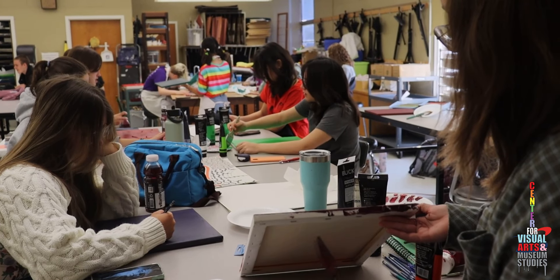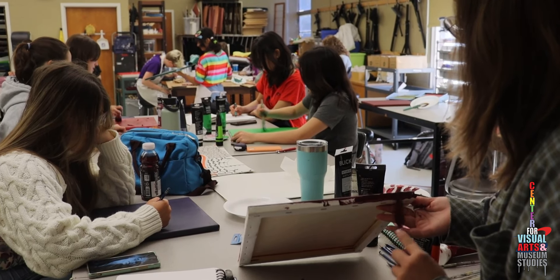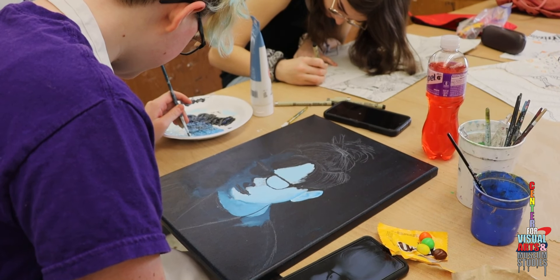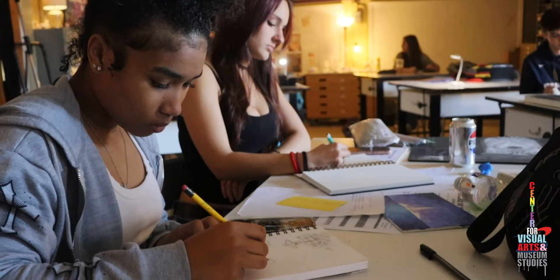The Specialty Center is a four-year program that enriches students in studio work, exam study, critique, research, and aesthetics. Students are equipped with high-quality supplies to further their art education.